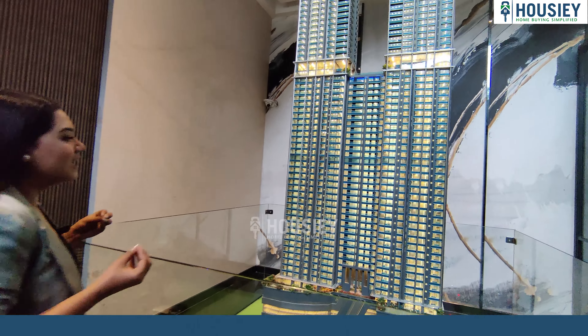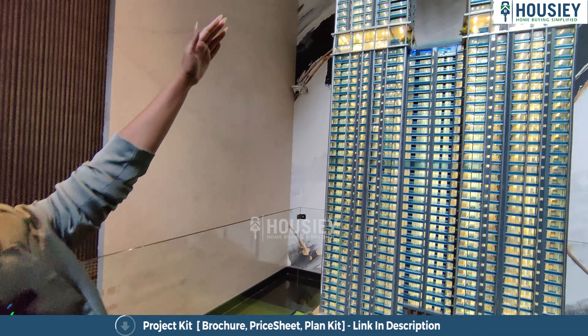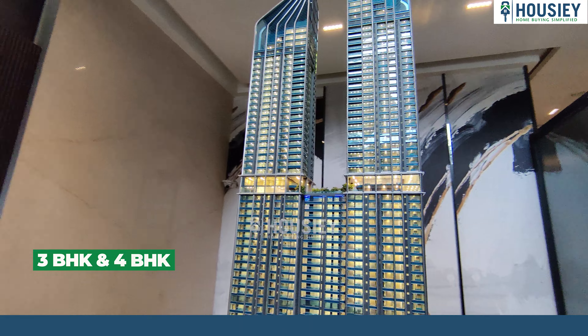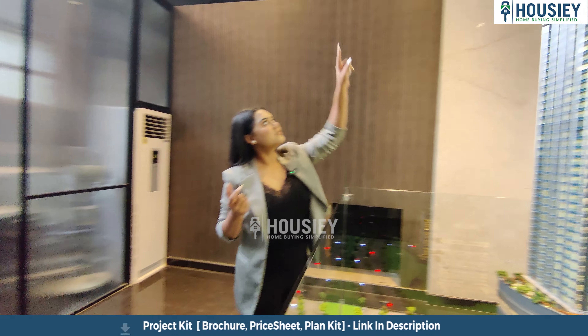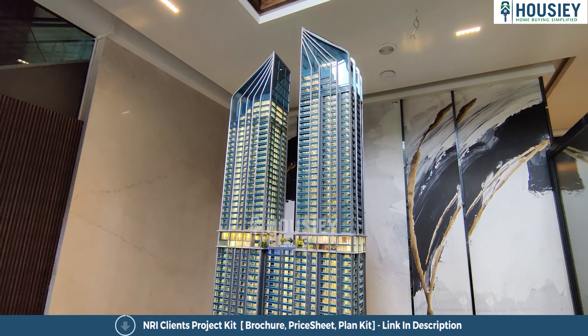This entire project has been smartly designed. On some floors you'll see 5 flats, on other floors you'll see two blocks. The configuration available is 3 and 4 BHK. And when we call it a luxury area, we must mention the penthouses — the top three levels of both towers are designed as penthouses.